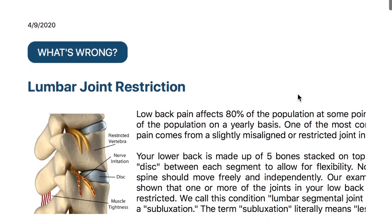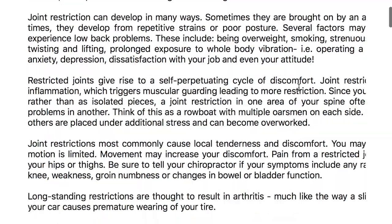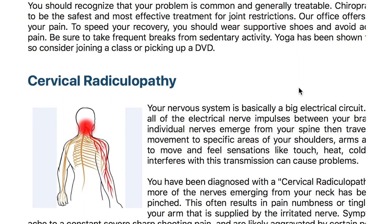The first part will talk about what is wrong. It explains what your condition is, and here we have a couple of examples — one of the low back, and one of the neck and down the arm.